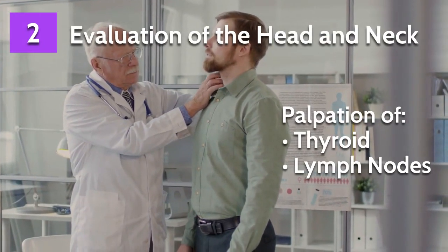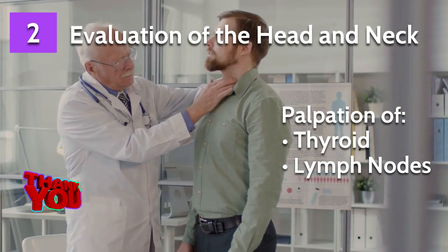The dentist can check your thyroid gland and lymph nodes, which can be done by palpation.